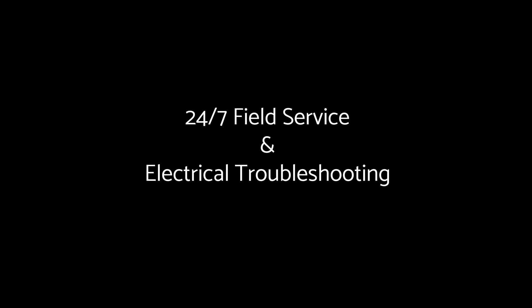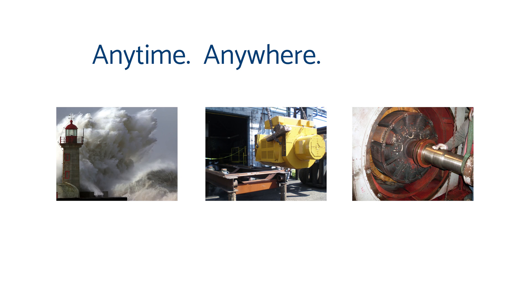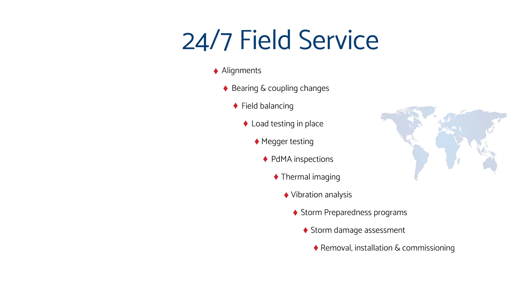For customers that don't have the time or resources to handle on-site and emergency service and repair, Ward Leonard's highly trained technicians are ready to go 24/7, anytime, anywhere worldwide. As one of the only companies with a dedicated field service department, we provide a comprehensive range of critical services to keep our customers up and running — from installation to commissioning and everything in between, including storm preparation and damage programs.